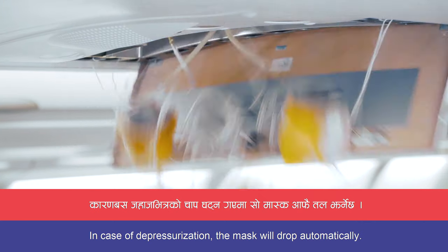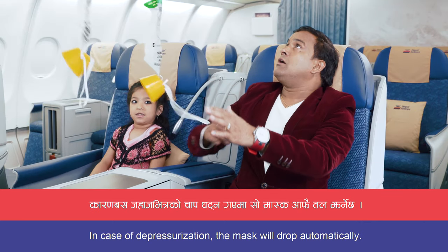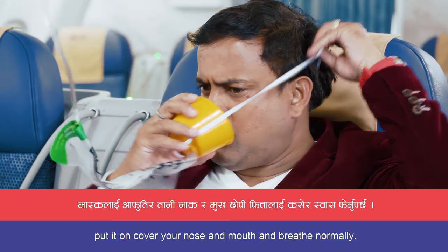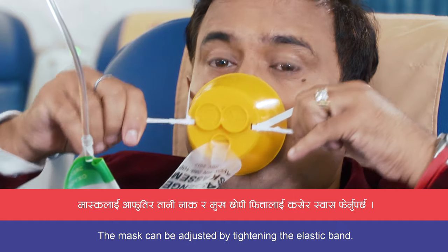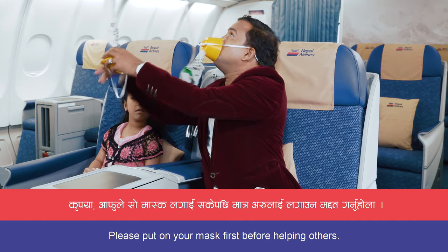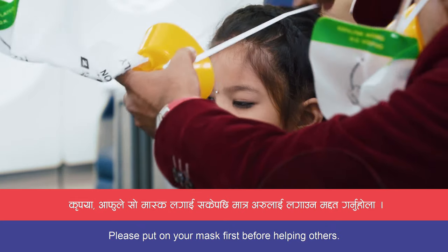Oxygen masks are located in the overhead units. In case of depressurization, the mask will drop automatically. Pull the mask down, put it on, cover your nose and mouth, and breathe normally. The mask can be adjusted by tightening the elastic band. Please put on your mask first before helping others.